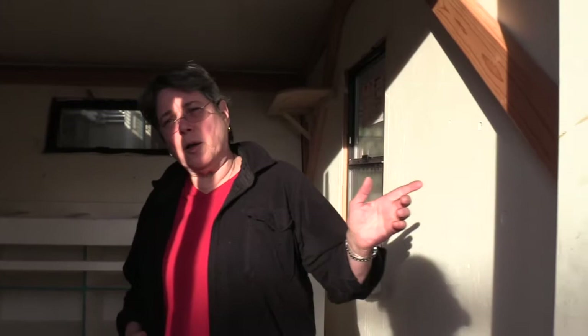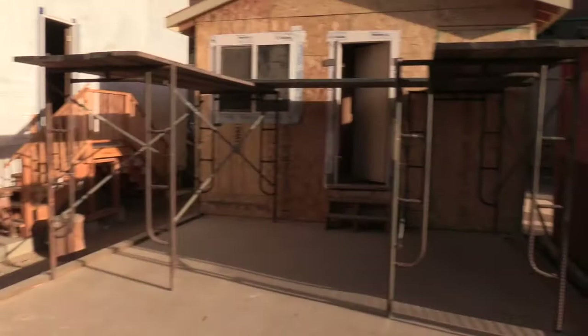Now I'll show you a small ADU we're working on. This auxiliary dwelling unit prototype is 16 by 23, which is roughly 386 square feet. It has a kitchen, a bath, a single bedroom, and a very small living room. Let's take a look inside.